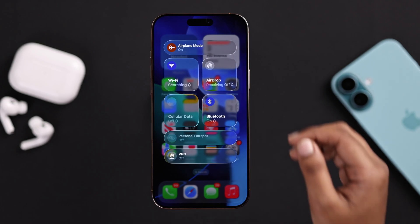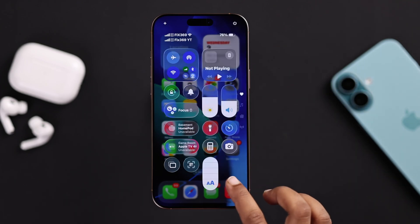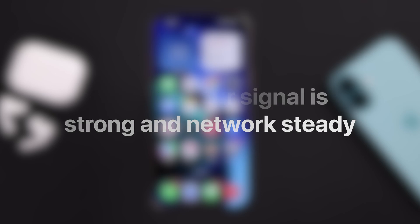Next, make sure your signal is strong and your network is stable. If you're in a weak area, try moving somewhere with better coverage.